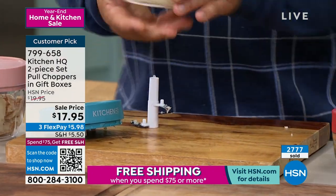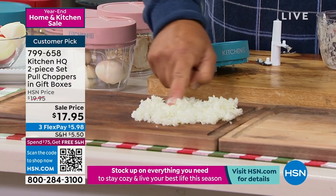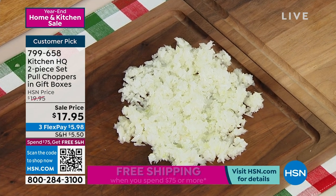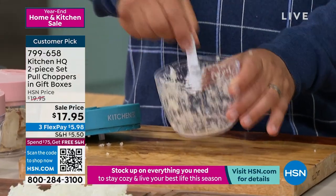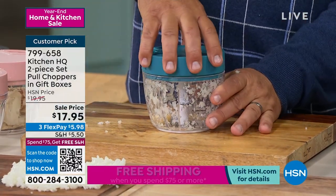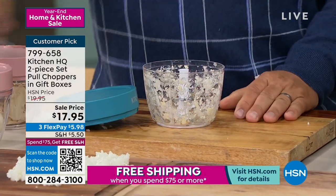For salads, soups, stews, chicken salad, potato salad, tuna fish — any time you want to chop onions, it comes out absolutely perfect every time. And you know those really hard things to chop, like a clove of garlic? Just put it in, give it a spin. You've got your garlic minced perfectly for your soups or stews. To rinse it out, just rinse it in the sink like a knife — super easy to clean. They are dishwasher safe.